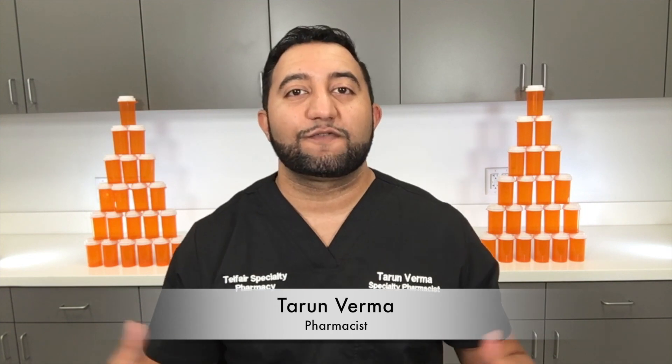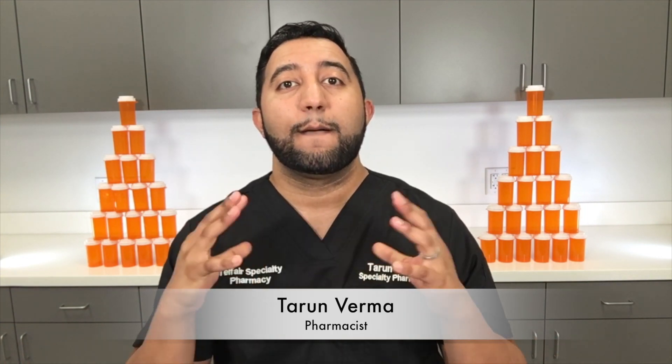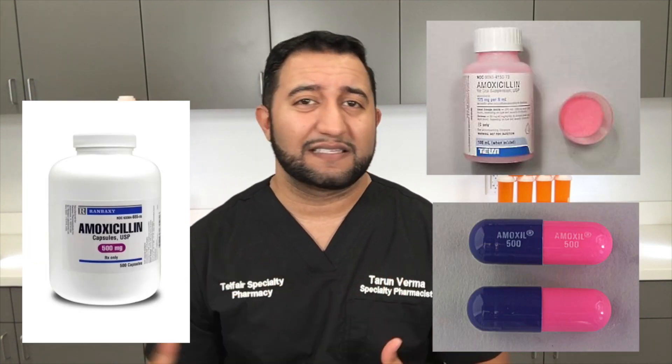Hey guys, what's up? It's Tarun with Telfair Specialty Pharmacy. Welcome to Meds Made Easy. Today we're going to talk about Amoxicillin, also known as Amoxil, also known as Amoxitag.